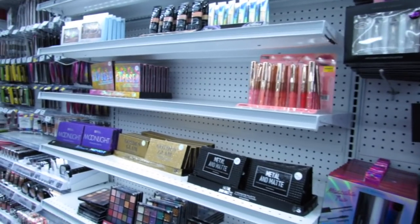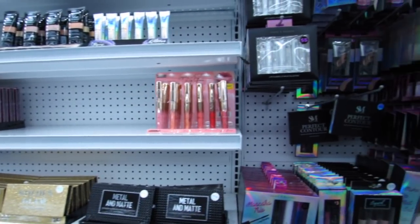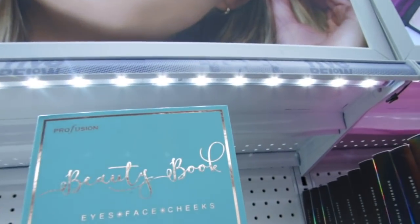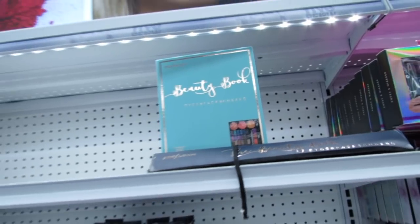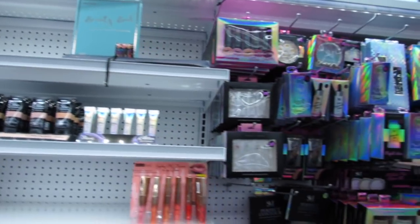Let's start with the beauty and the makeup, you guys. I know you love to see the makeup here, so I'm noticing one new beauty ebook up here this week by Perfusion. Last time I came in they had the bright pink one.